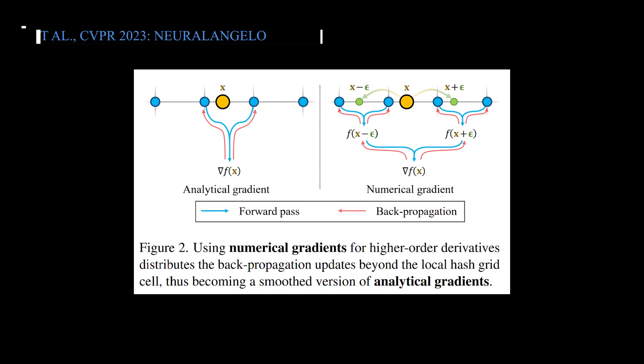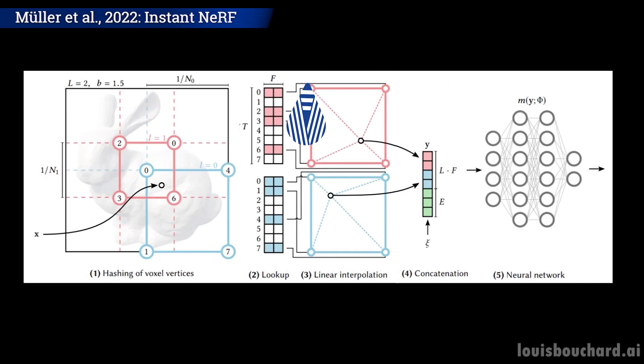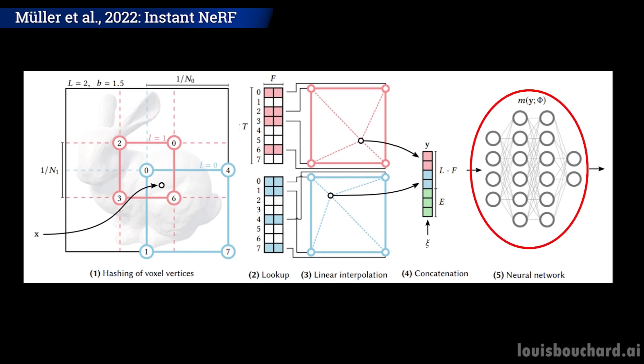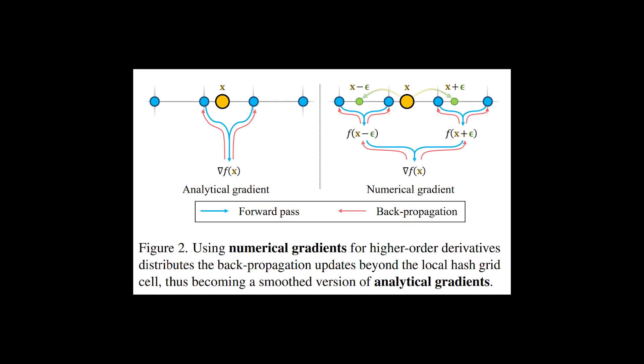The first improvement is their use of numerical gradients for computing higher-order derivatives as a smoothing operation. Here, they are working with hash grids to represent all 3D locations along the camera view directions. Hash grid encoding is just a way to represent the same data we have along our camera array using fewer floating points and memory access operations, so it's just way more efficient. The important difference is that they will optimize this hash grid encoding by training it using numerical gradients instead of analytical gradients.